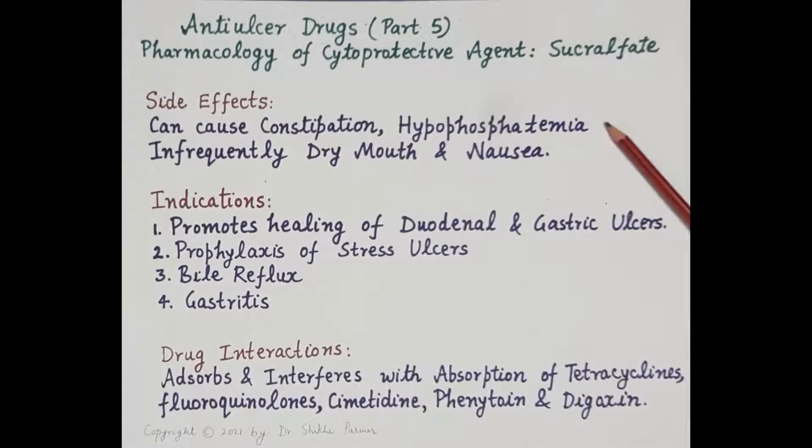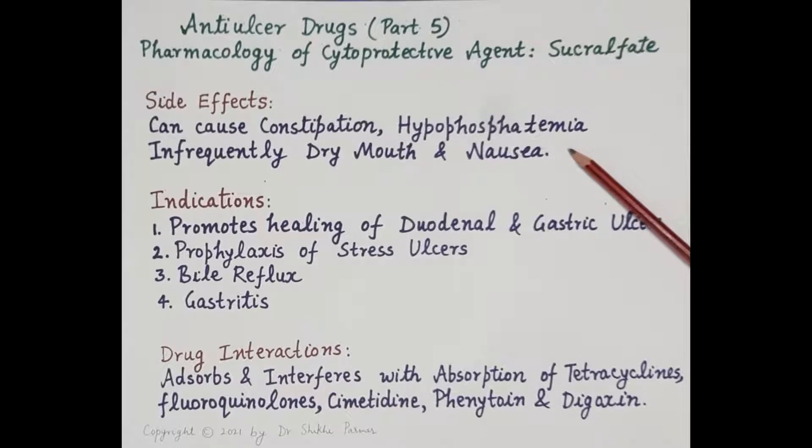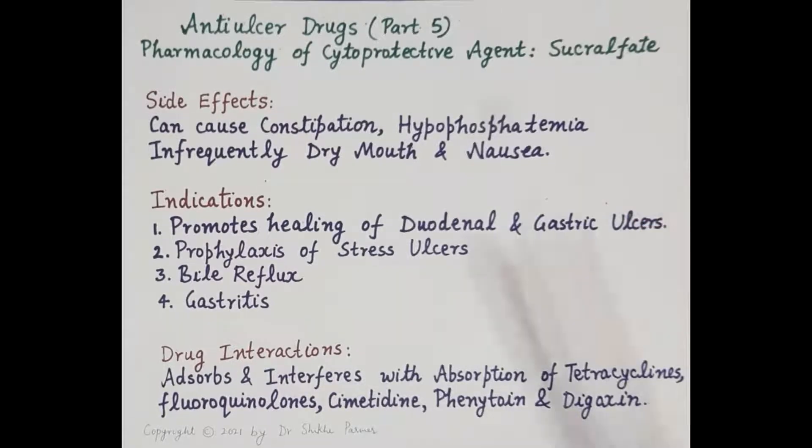Regarding the side effects of sucralfate: it has a few side effects. It can cause constipation. It can also cause hypophosphatemia by binding to phosphate ions, and infrequently it causes dry mouth and nausea.